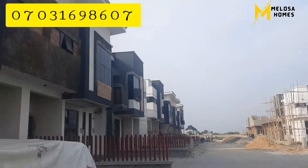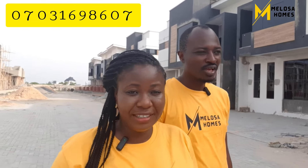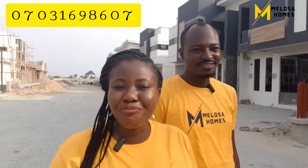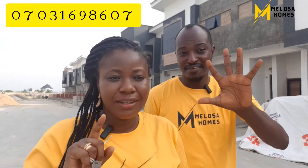I know you love what you are seeing here, so start calling the numbers on your screen so you can see what is being delivered at Phase One. Phase Three is going to be wow — don't miss Phase Three, and don't miss the pre-launch price that ends by the 31st of this month, 2023.